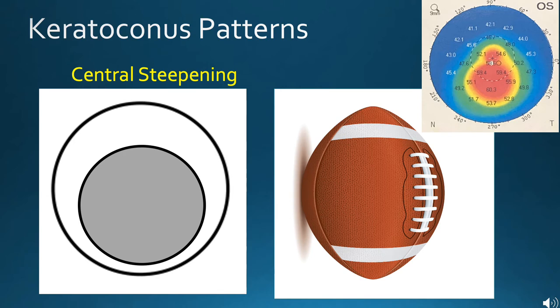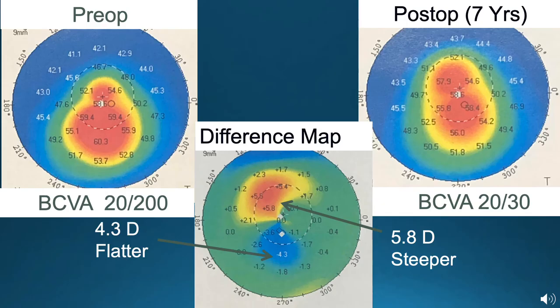This patient has very advanced keratoconus with more central steepening. Using the combined technique of topography-guided PRK and cross-linking, we were able to induce an improvement in vision from 20/200 to 20/30, seven years post-op, and you can see a marked improvement in regularity surrounding the pupil.